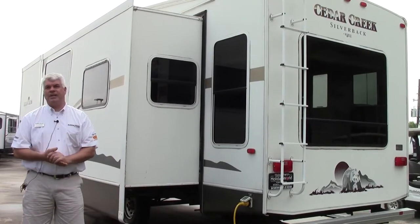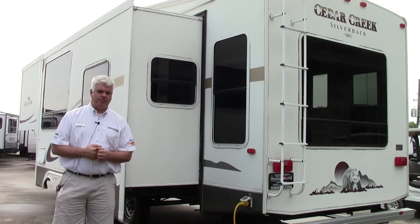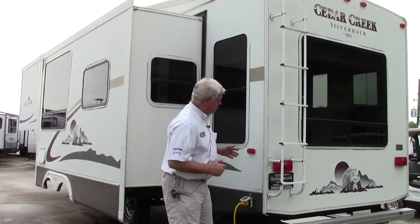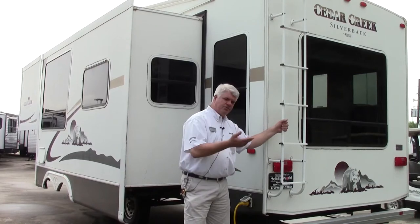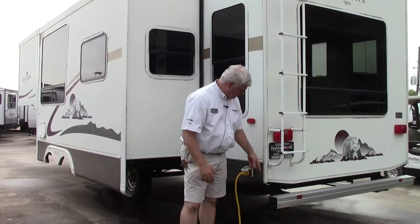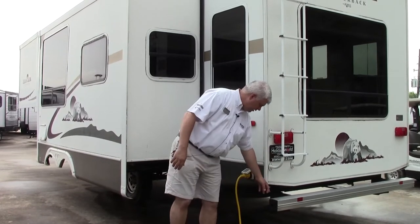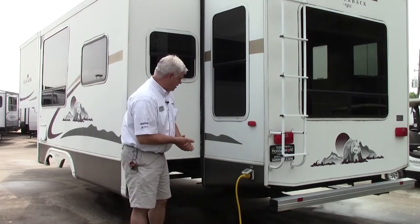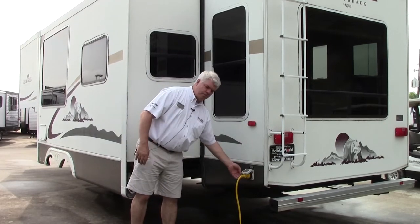Here we are on the driver's side of our 2006 Silverback fifth wheel. As I mentioned, it has a double slide. A couple things you'll appreciate: it has a ladder so servicing your roof is nice and easy. Stabilizer jacks on either side and also power jacks in the front. The bumper is a nice place where you can store your sewer hose, hide it away. And of course we have our 30-amp cord right here.